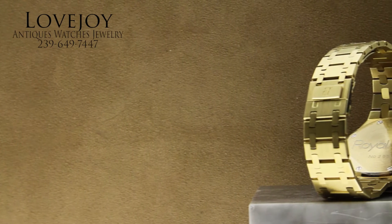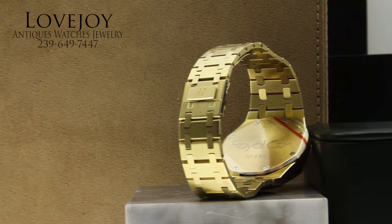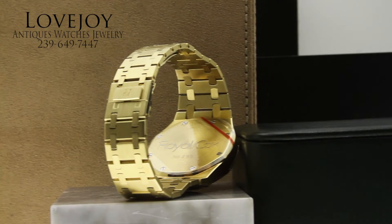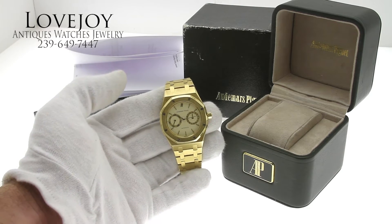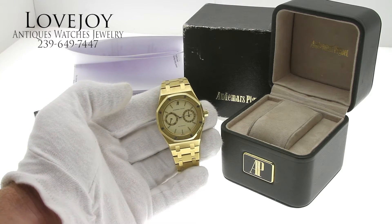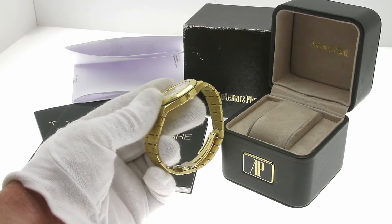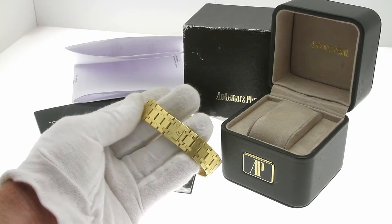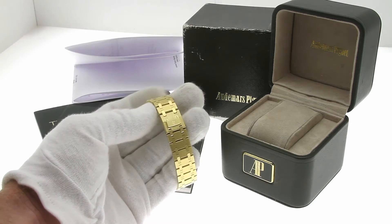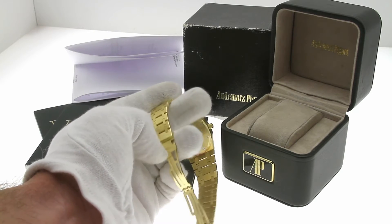The watch features an integrated bracelet and actually started the category for integrated bracelet sports watches in the early 70s. This day-date version in 18 karat solid yellow gold debuted in the 80s and ran production up until the 90s, where it was discontinued and replaced by the 39mm version.